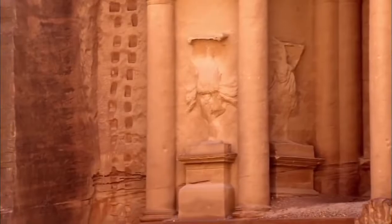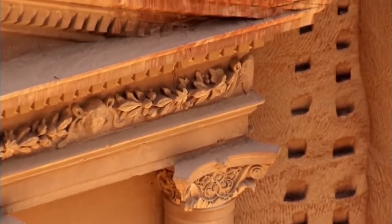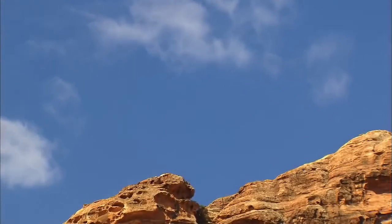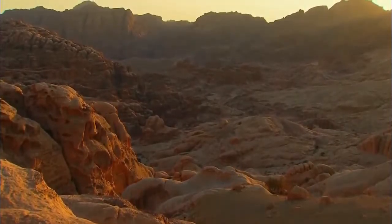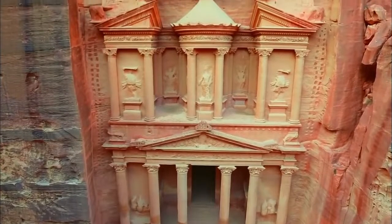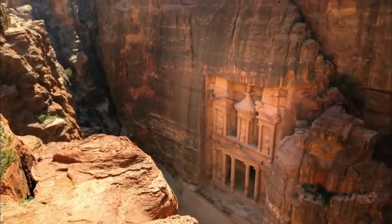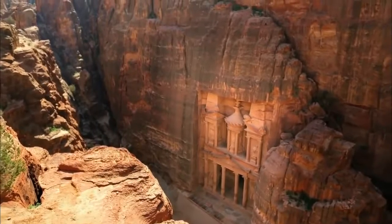Whatever the true purpose of these marks, Paradise is certain they're not for scaffolding. After all, in this desert wood is relatively scarce. So how on earth could the ancient Nabataeans carve such a huge monument so high up in the cliff face without scaffolding?